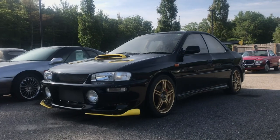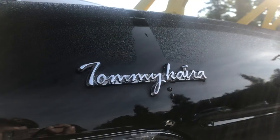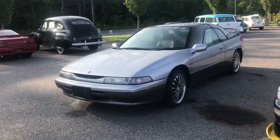So this is a pretty special Subaru — impressive because it's a Tommy Kaira tuning company edition.